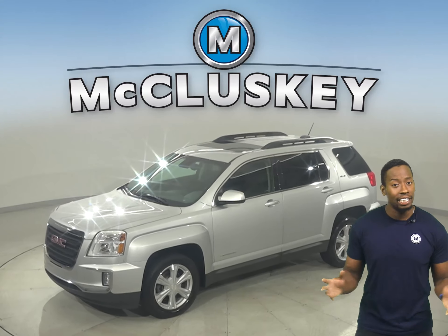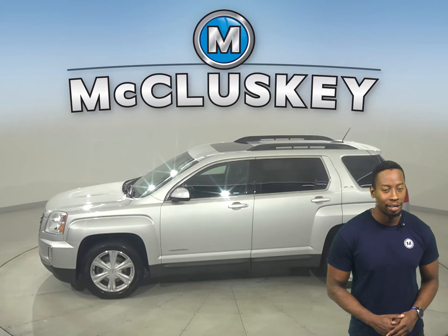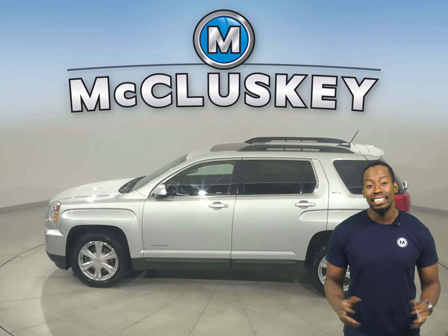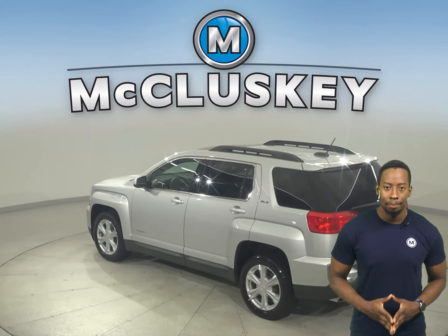Check out this 2017 GMC Terrain. It has 21,000 miles on the odometer. That means this Terrain is covered by our free lifetime mechanical warranty for unlimited miles and unlimited years.